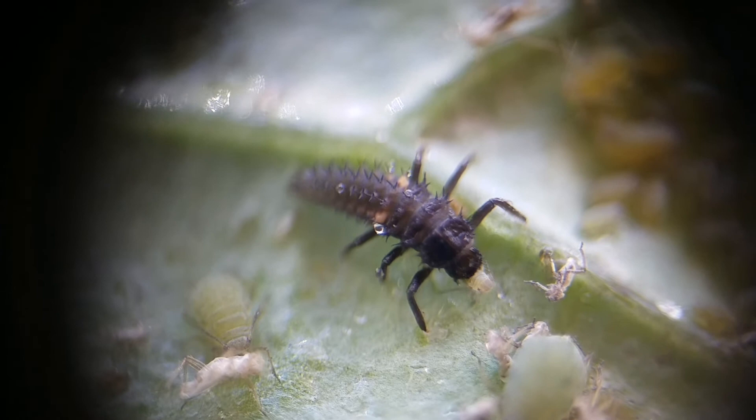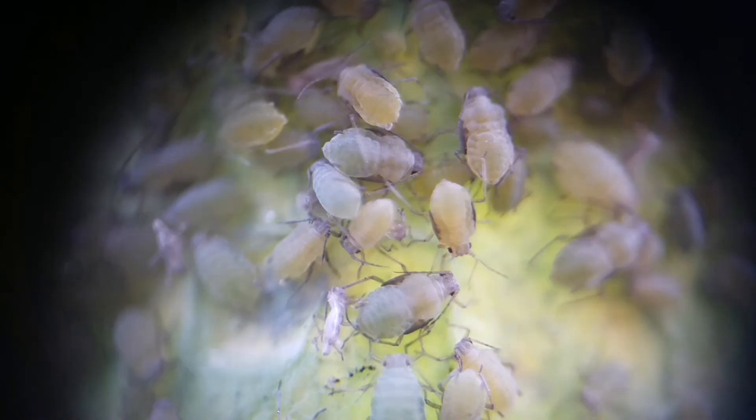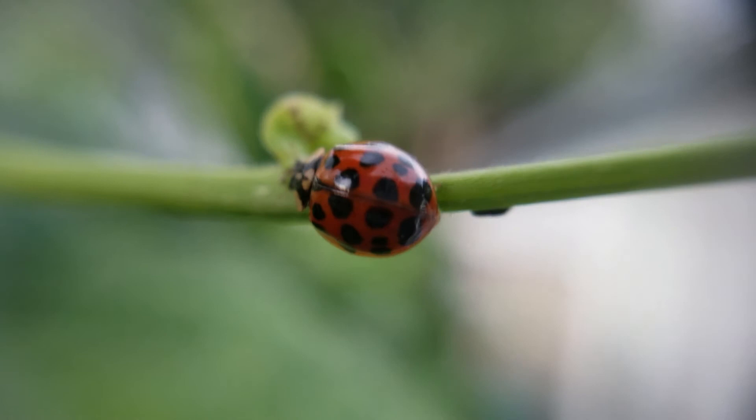This is why you don't spray your plants with chemicals, because Mother Nature has a way of getting rid of the bad pests. You just have to let it happen. So the next time you see aphids on your plants, keep your eyes out for ladybugs, because the ladybugs may take care of the problem for you.